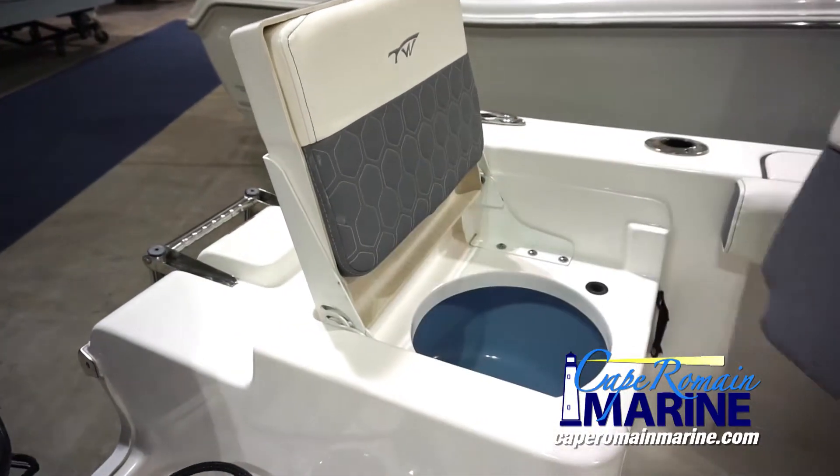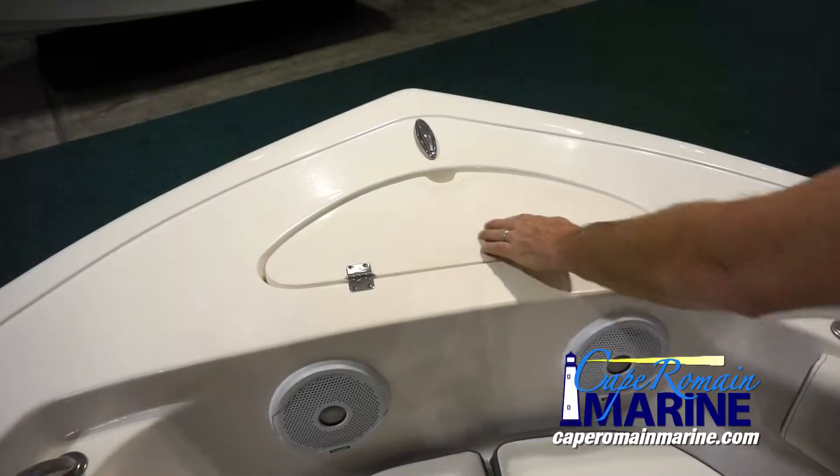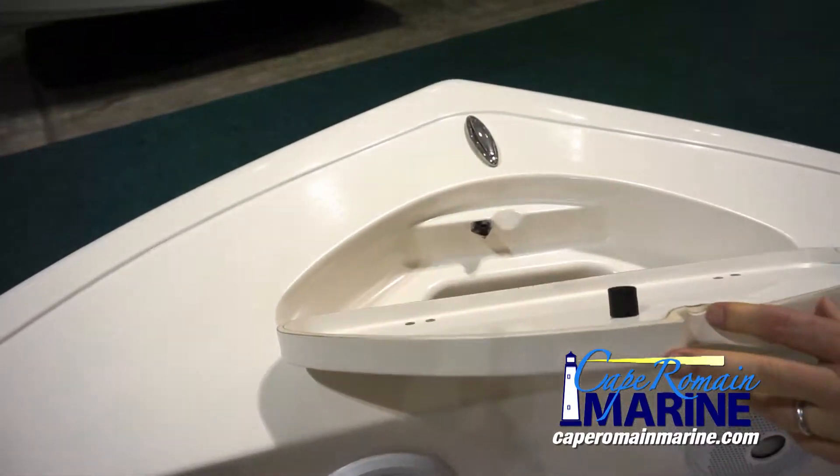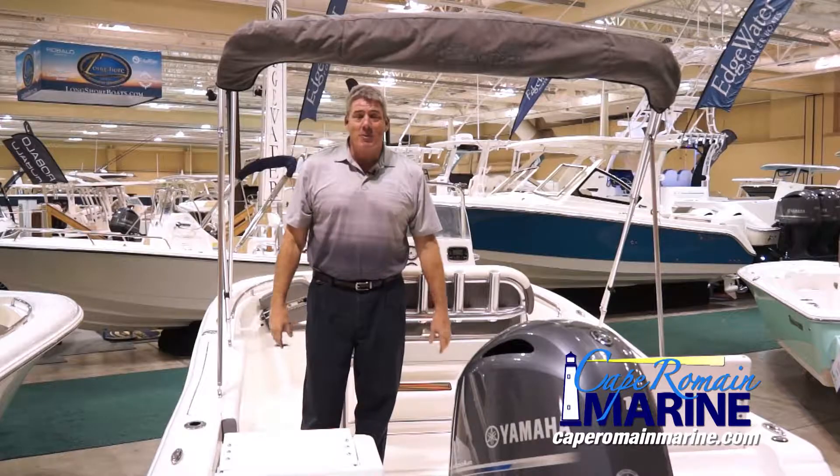I think it's a fantastic boat. Come check us out at CapeRomainMarine.com and check out all the accessories and options that you can get. This boat you can also get in a T-top if you want, powered with a 115 or 150.